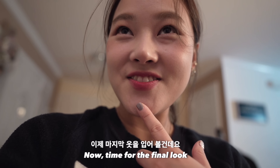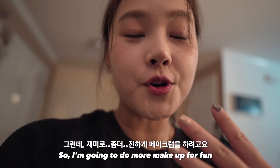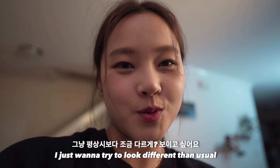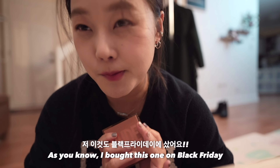Okay, it's now time for the final look! I'm going to do some more makeup for fun — I just want to try to look more different than usual. As you know, I bought this one on Black Friday.